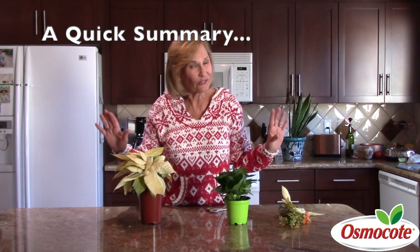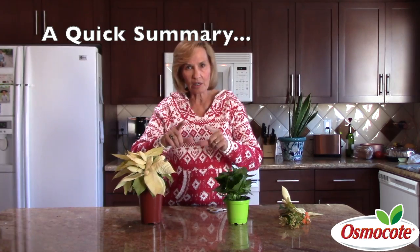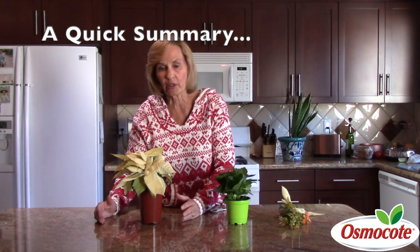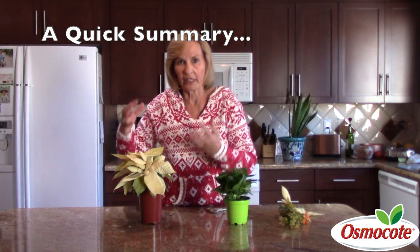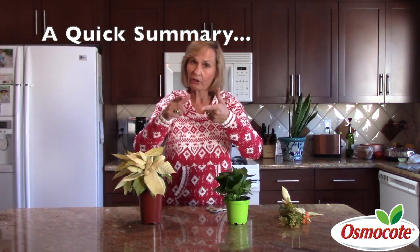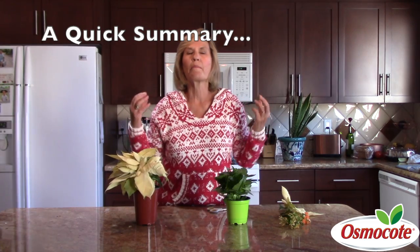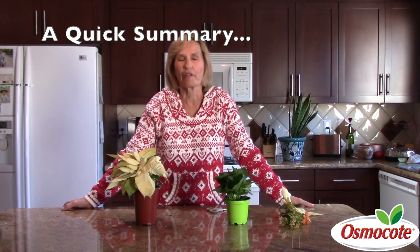Use it as a houseplant — it won't look great all summer long — and then when September comes, cover it with a bucket for 10 weeks every single night, from five o'clock at night till eight o'clock in the morning. Then maybe, if you're lucky, your poinsettia will flower again — though it may be tall and leggy since it wasn't growing in a greenhouse. Practical advice: when it's done blooming, throw it in the compost pile and buy a new poinsettia plant each December.